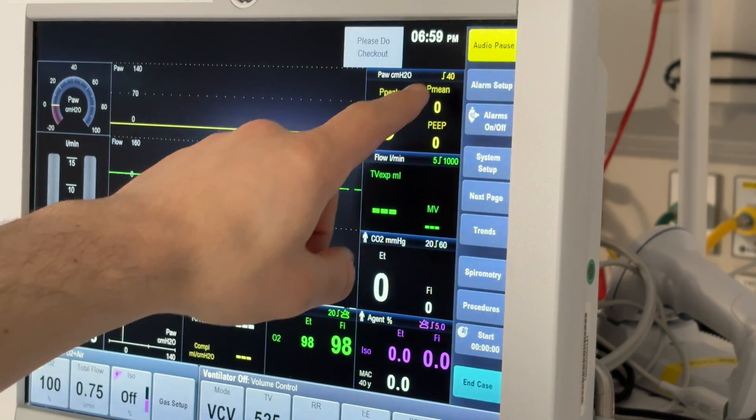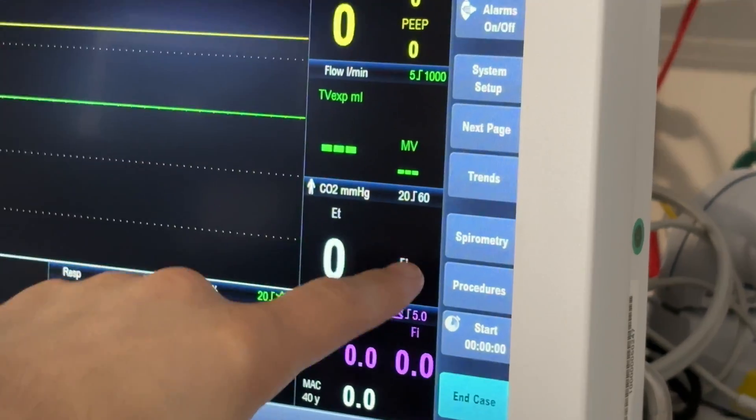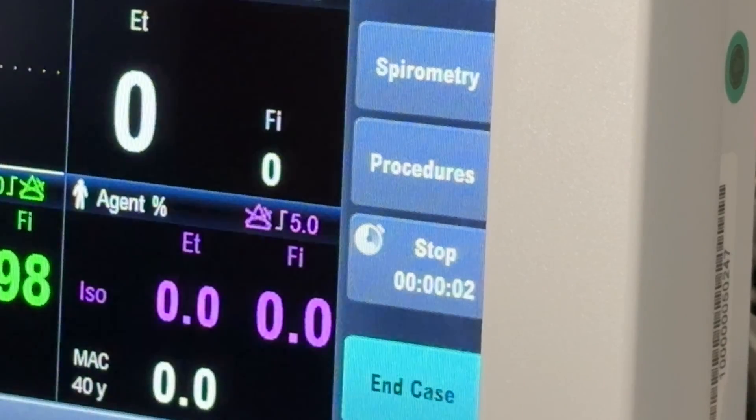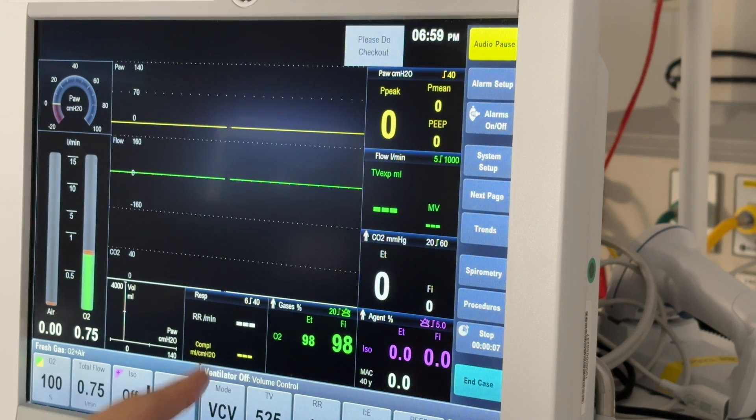The right-hand side of the screen consists of buttons mostly for customization as well as monitors, and importantly there's a timer so that you can actually time the surgeon when they tell you how long the case is going to be. Just kidding — we don't actually do that. Well, mostly kidding.